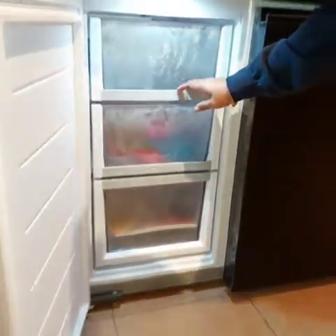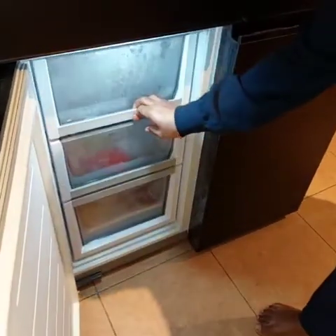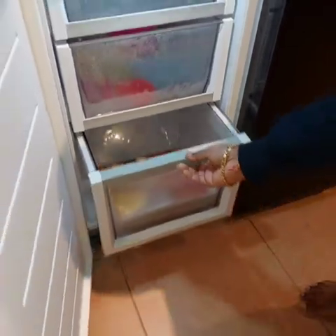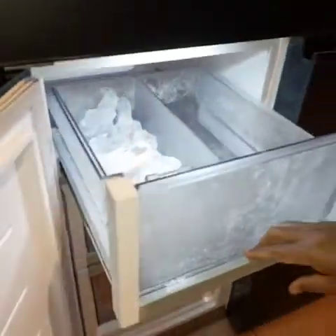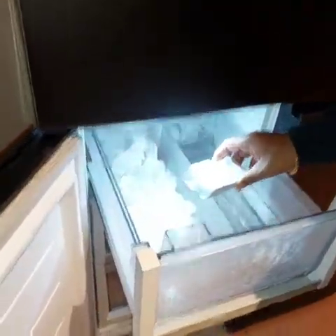In this freezer, there are three compartments as you can see. They are wide and deep enough to store a lot of things. A cool feature is the ice dispenser, which comes with a scoop so you can pick up the ice.